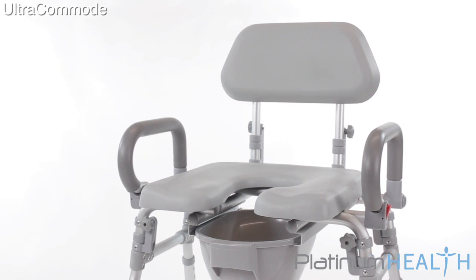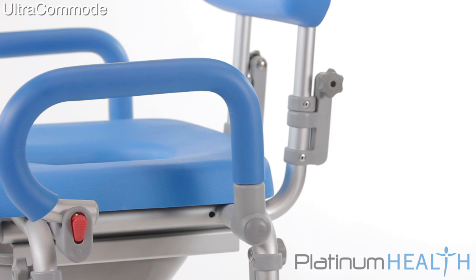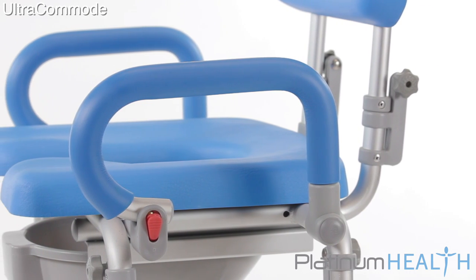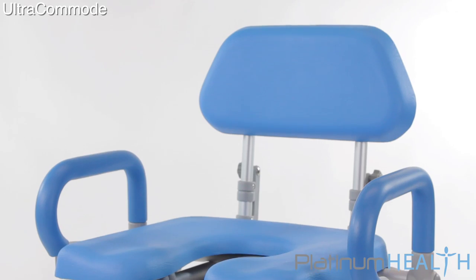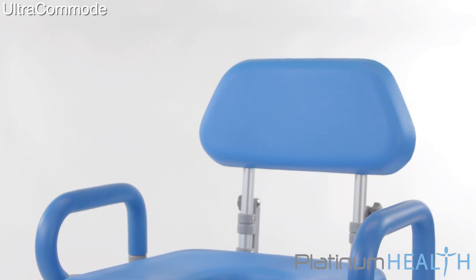The Ultra Commode is available in gray, as well as our signature High View Blue color. The High View Blue option helps cognitively and visually impaired users easily distinguish the chair from its surroundings, and plays an important role in preventing slips, trips, and falls.